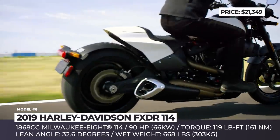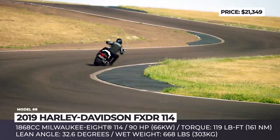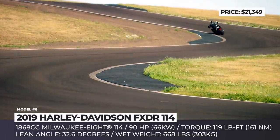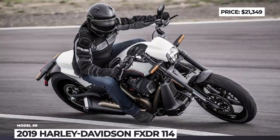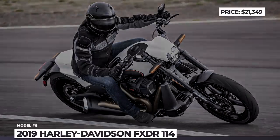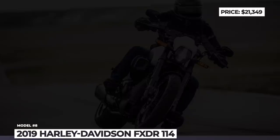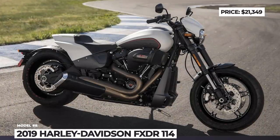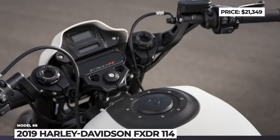The new Harley is equipped with a race-styled inverted fork up front and a revised high-performance adjustable rear shock. At its heart is a 1868cc Milwaukee A114 engine with 90 horsepower and 119 lb-ft of torque. The FXDR114 weighs 668 pounds and comes standard with ABS, keyless ignition, security system, and USB charging port.